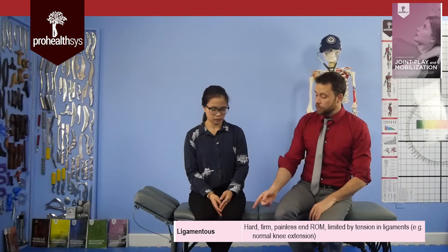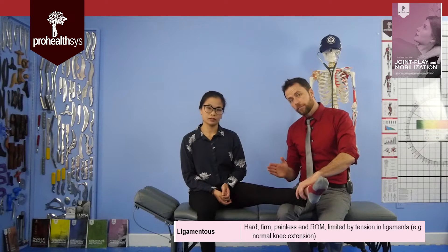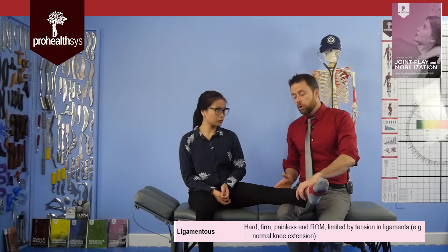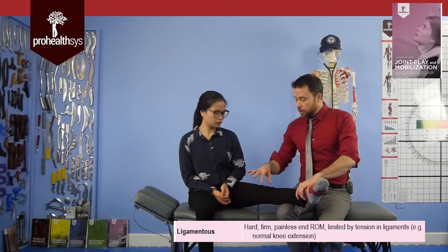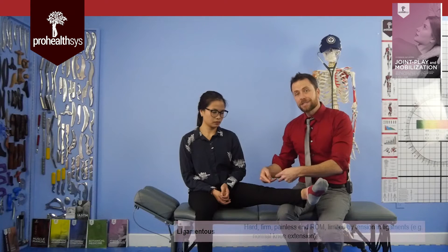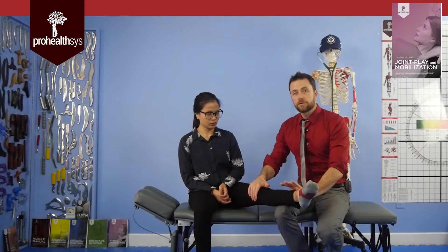The next end feel of the body is ligamentous. The prime example for a ligamentous end feel would be the patient's knee. If you take somebody's knee and go to straighten it out, the relatively flat tibial plateau and the femoral condyles mean the only thing that prevents further extension is the ligaments getting tight. I also challenge ligaments when I do a valgus or varus stress test — those tests are designed to check ligament integrity, so that would be a ligamentous end feel.